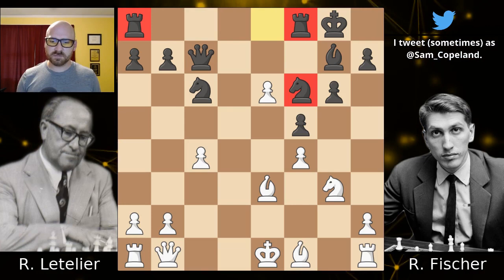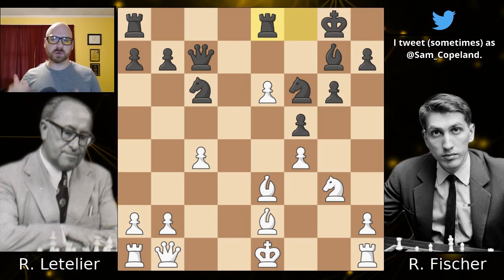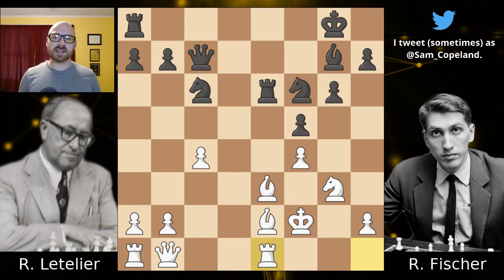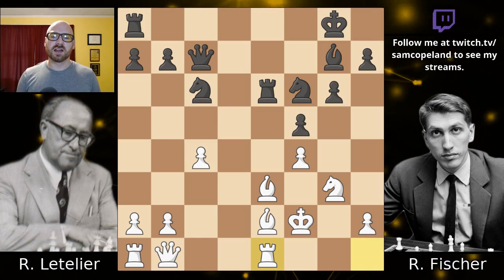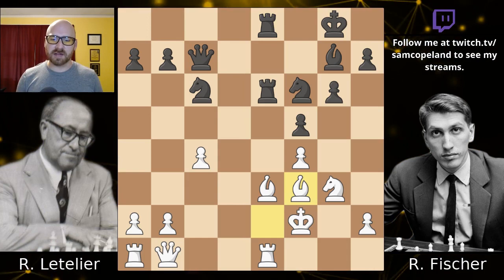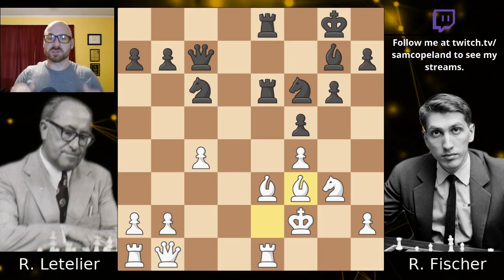Bishop e2, another developing move. Rook e8 — we're just going to pick up e6 and breathe fire down the e-file. The king steps over to f2, we just grab that pawn. The rook gets to e1, and it feels like Letelier might be getting in bishop f3 soon and might have a tenable position, although moves like bishop h6 and many other things will crush white anyway. We bring the other rook — now every black piece is participating in the attack. For advanced players, pause your video and see if you can find the finish that Bobby Fischer played here, the next three moves that forced Letelier to resign.